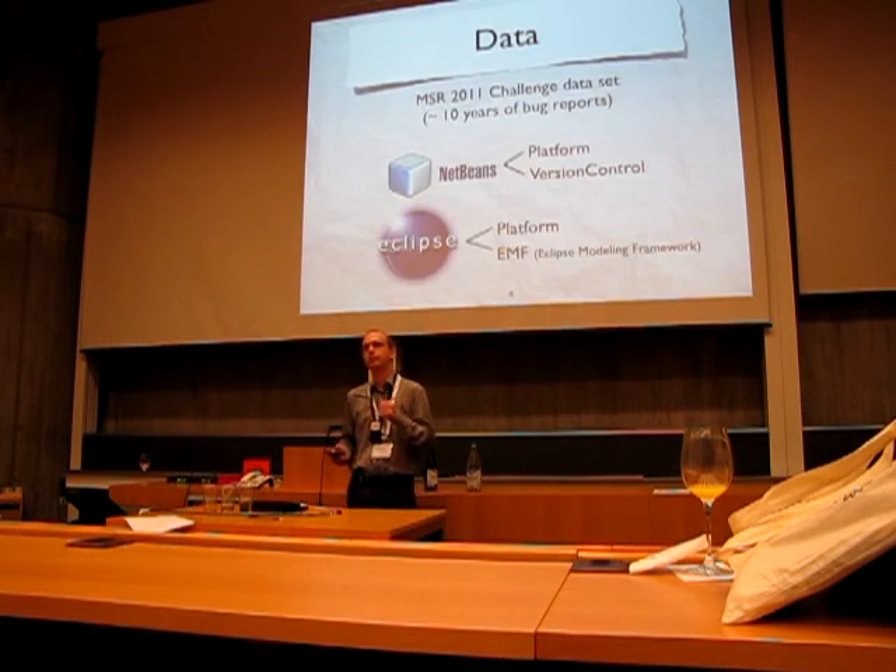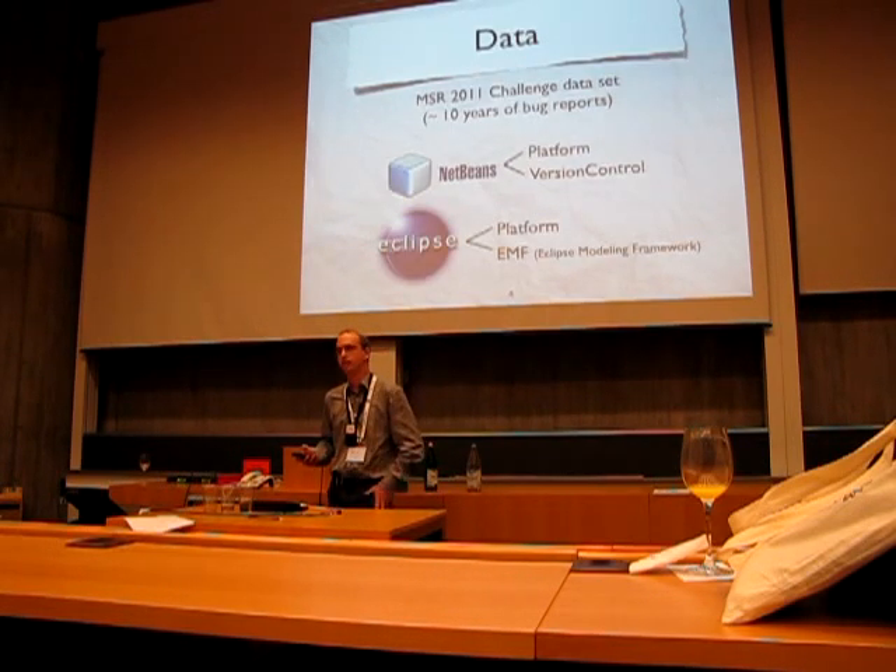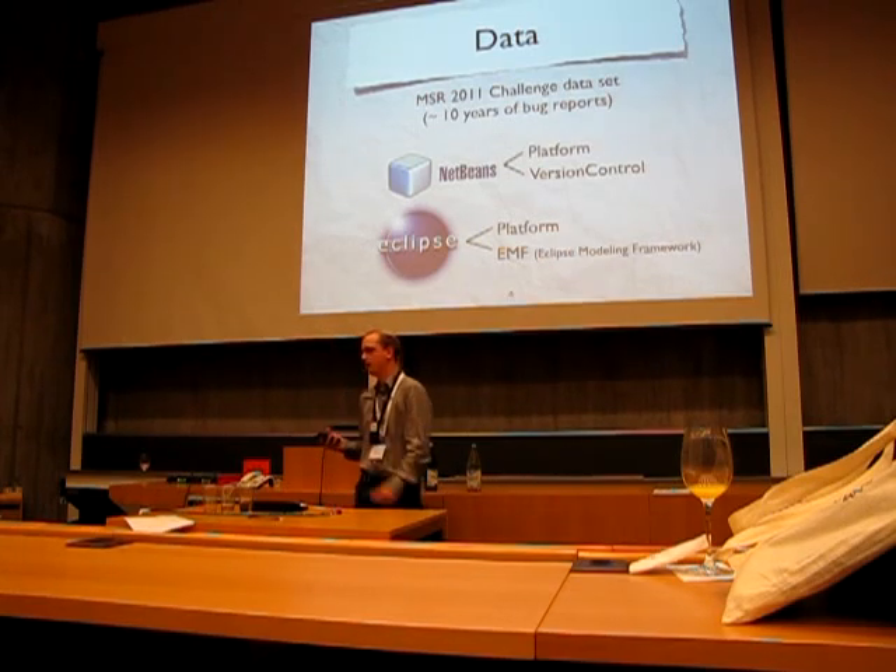We used the data from the previous MSR challenge containing about 10 years of bug reports from two open source IDEs, Eclipse and NetBeans. And we have analyzed two sub-projects for each.